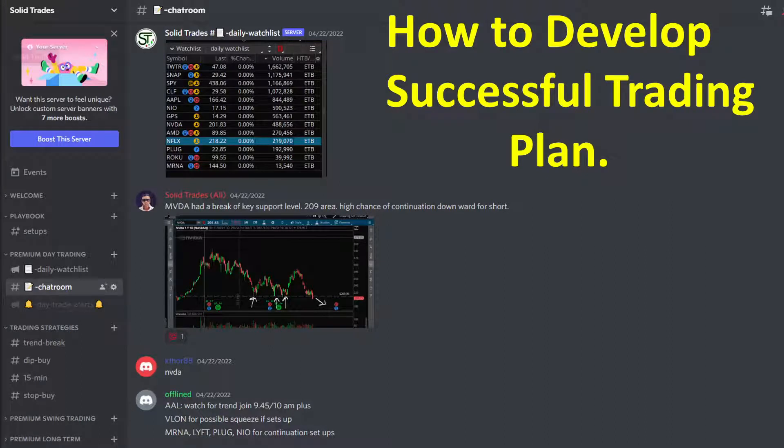Hey everyone, Ali here. Welcome to another video where I make content on how to make solid trades using my five years of trading experience.